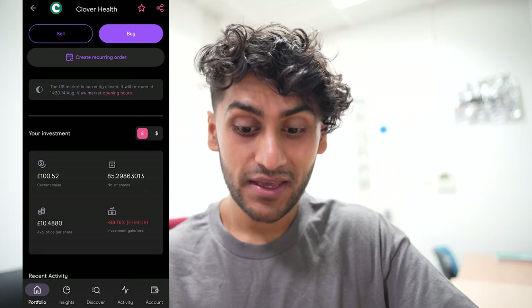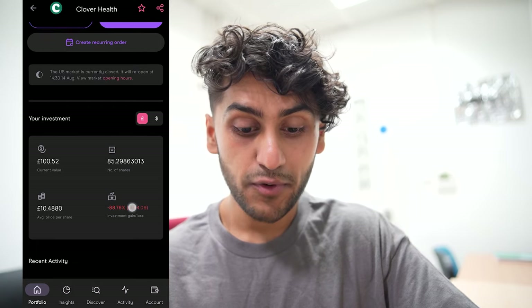Next I have Clover Health and I have 85 shares in this — I am down a massive 88%, a £794 loss. Analysts are not favourable; they think the highest it would go is $3, whereas I bought it at $14.60, so that's never going back. However, over the past month it has gone up by a massive 55%, so if you're the type of investor who likes to risk it all you would have seen a nice return — but I do not recommend that. I think this company will go bust very soon; I've held it for a couple of years and nothing good has ever come out of it.